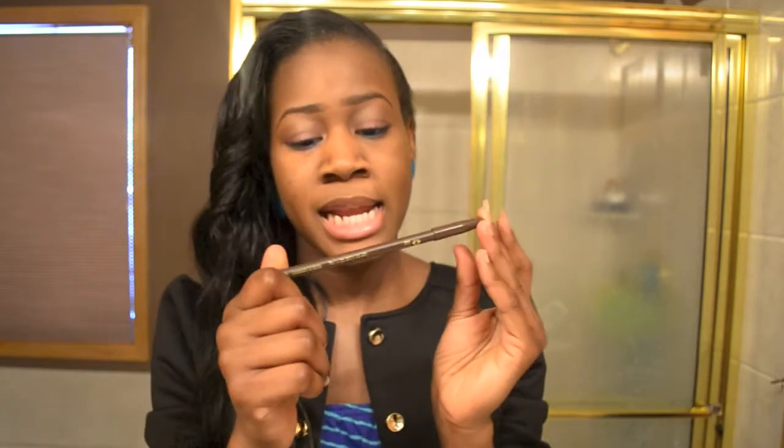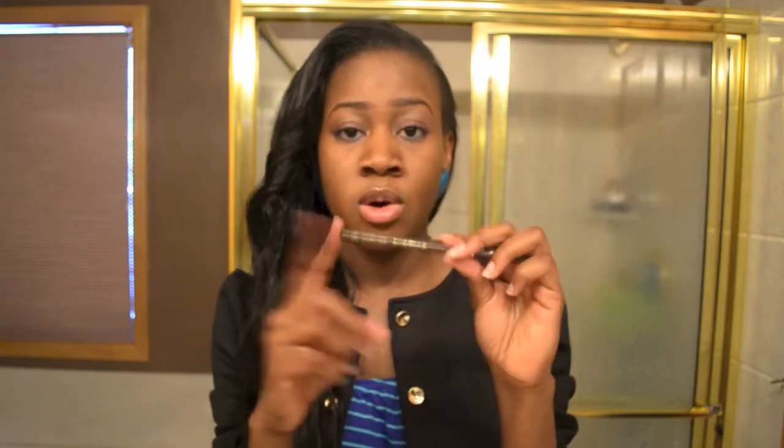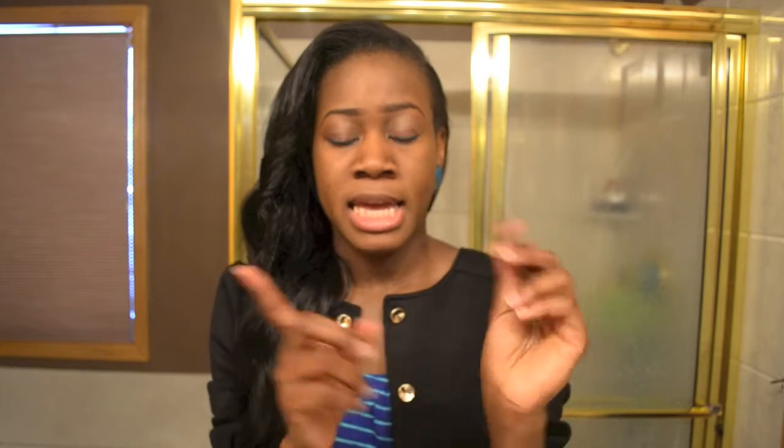The next thing that I got was this eyebrow pencil. This is what I'm using right now — it's Jordana and I really do like it because it's not too dark and not too light, so it's just right for me. I got this one in shade 03 dark brown.